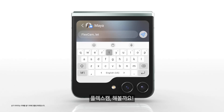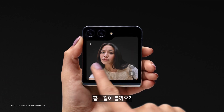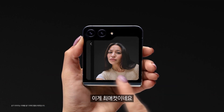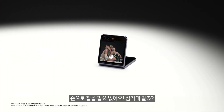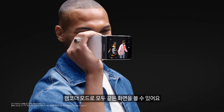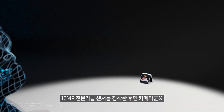Flex Cam — let's do it. Hands-free, it's like a tripod. Camcorder mode — they see what you see.